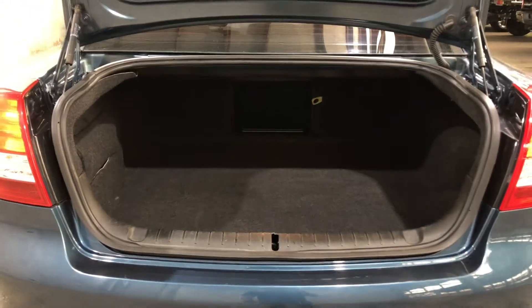As we jump inside the boot, being a full-size family sedan, you know you're going to get plenty of boot space at the back.